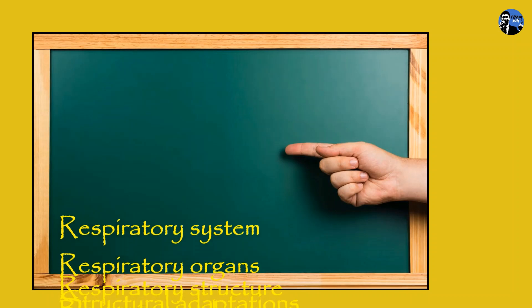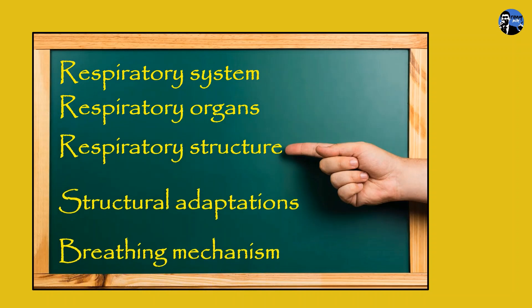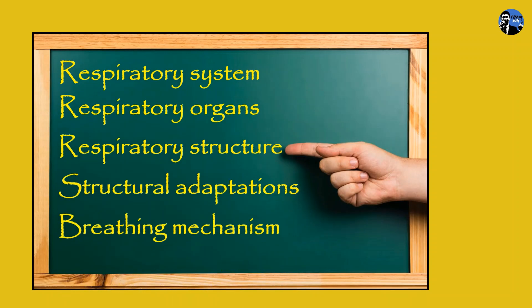Let's see what you will learn in the next 15 minutes. I'm going to talk about the respiratory system and respiratory organs of various animals, together with their respiratory structure for gaseous exchange, the structural adaptations of these structures, and last but not least, the breathing mechanisms of different animals.